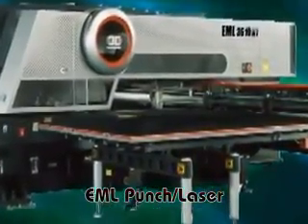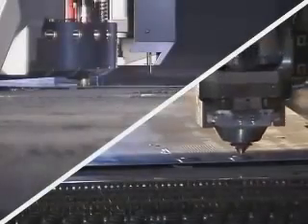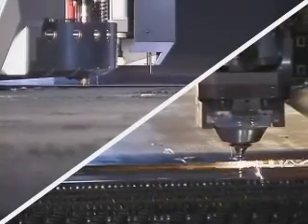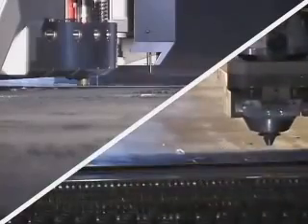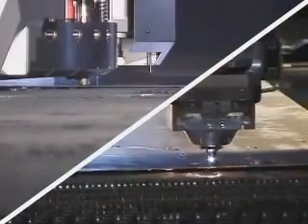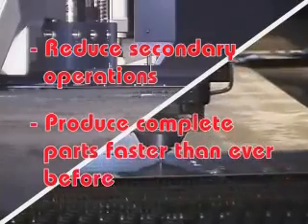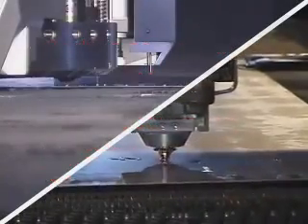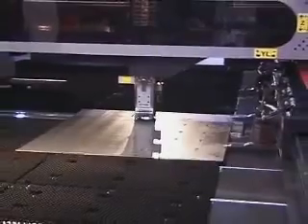Now here is the EML NT Punch Laser. The EML is ideal for today's high demand, low volume market. By incorporating Amada's proprietary EM punching technology with the high speed processing of Amada's laser cutting advancements, manufacturers are able to reduce secondary operations and produce complete parts faster than ever before. With more punch laser machine sales than anyone else, Amada is the world leader in this market.